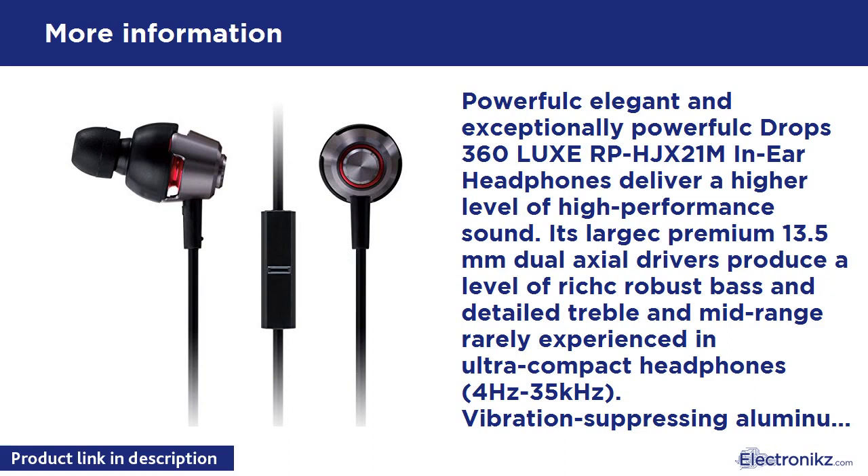Powerful, elegant and exceptionally capable, the DROPS360 RPHJ-X21M in-ear headphones deliver a higher level of high-performance sound. Premium 13.5mm dual-axial drivers produce robust bass and detailed treble and mid-range rarely experienced in ultra-compact headphones.